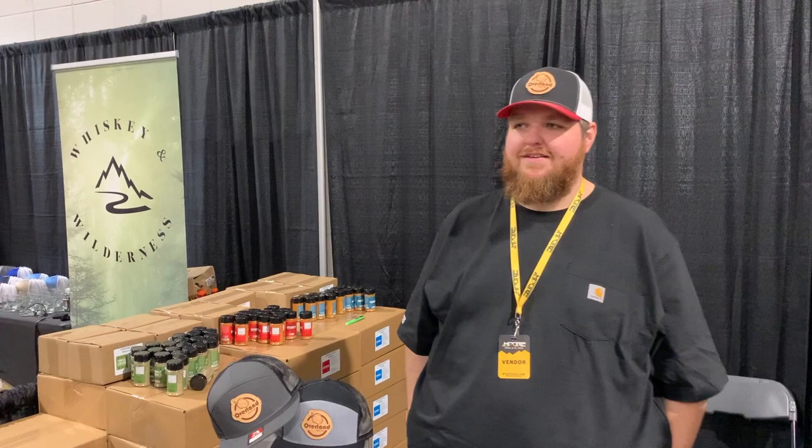We found something pretty interesting here at the Moore Expo. If you're an Overland Bound member, you may have heard of these folks on the forums. We're here with Tate from Overland Spices. Tate is going to tell you why they are Overland Spices, what some of his flavors are, and why you need them when you're overlanding.